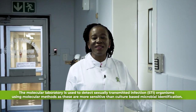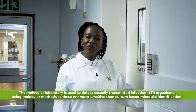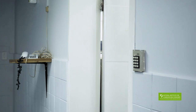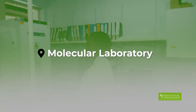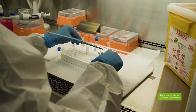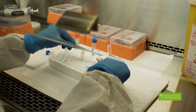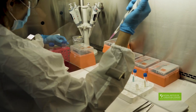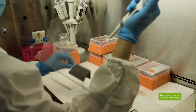The next section of our department is molecular, utilizing sensitive methods to diagnose STIs. I'll be introducing you to Ilze, who will take us through the different tests performed. All the molecular testing is done in this lab, and all samples that come to us are processed in a biosafety cabinet using aseptic techniques.